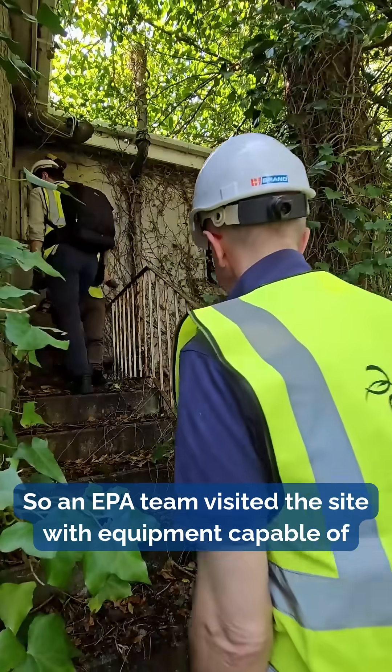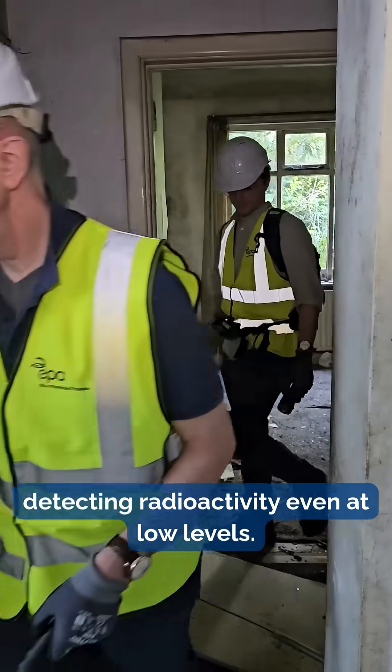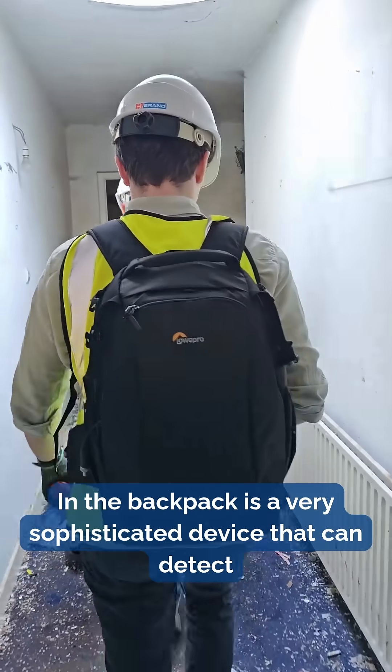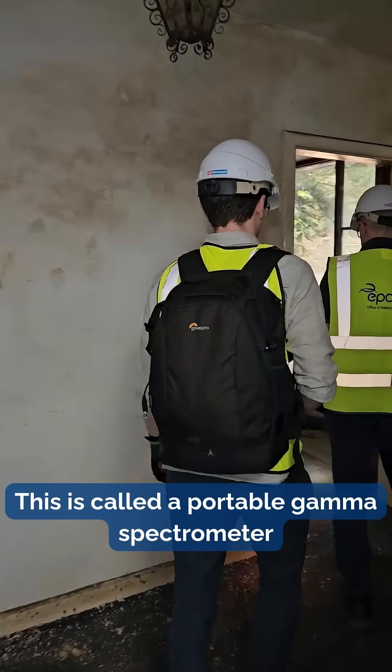An EPA team visited the site with equipment capable of detecting radioactivity even at low levels. In the backpack is a very sophisticated device that can detect and identify a radioactive source. This is called a portable gamma spectrometer.